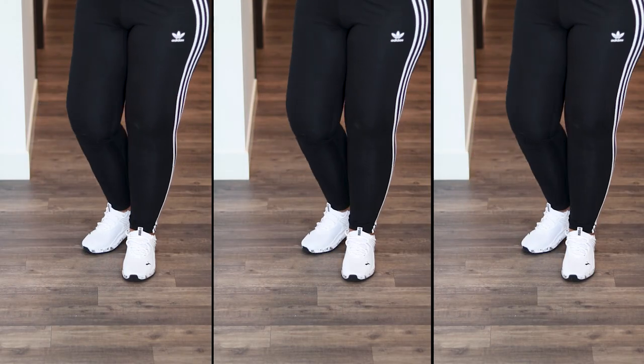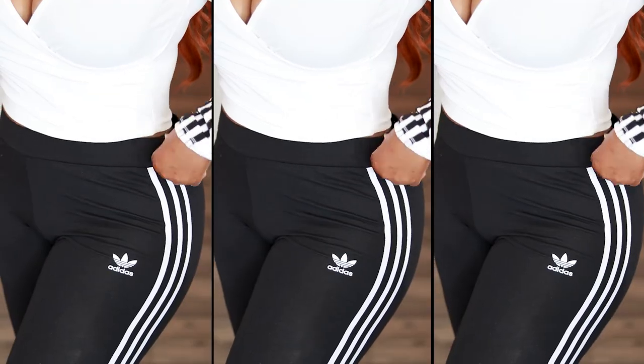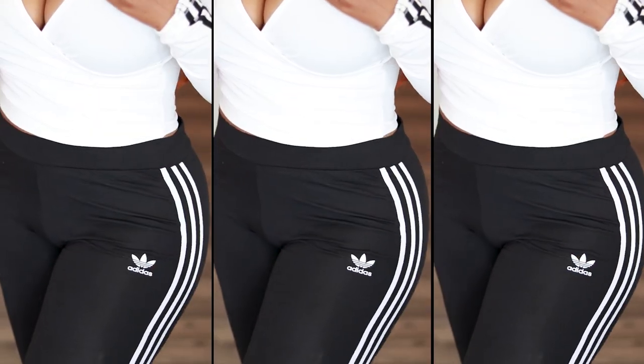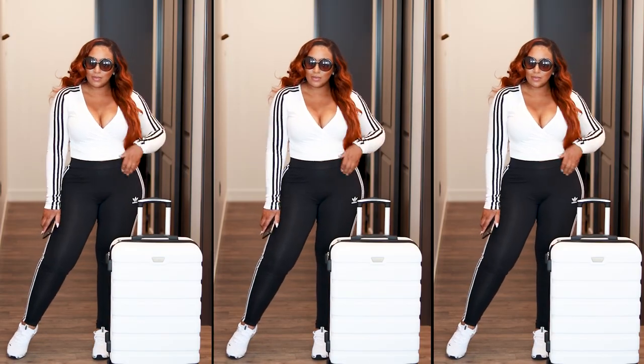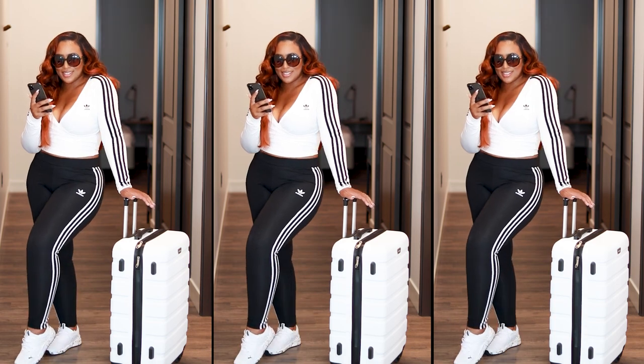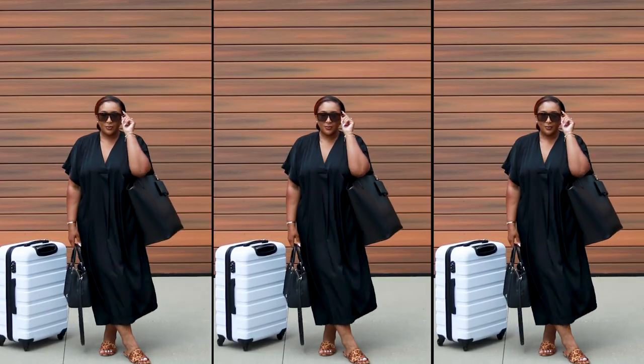The top features a V-neck cut neckline. The leggings are a thinner material so you won't get too hot. I would prefer a high-waisted legging because we're moving a lot, bending and so on — we don't need any mishaps at the airport. That's my only critique. I did a black and white combination so it can match my luggage, but you can do all black, all white, or even a color combo. It elevates that legging look just a little bit.